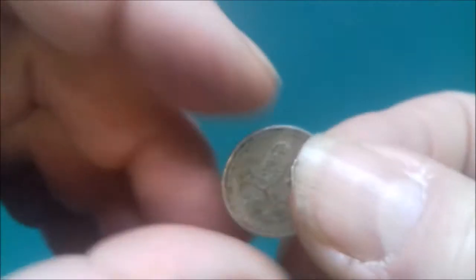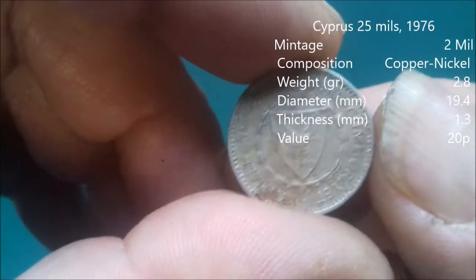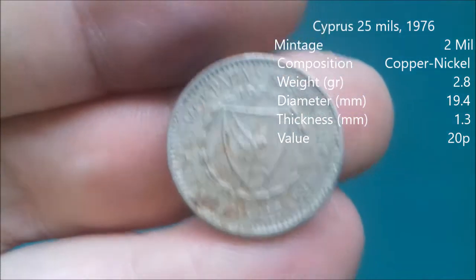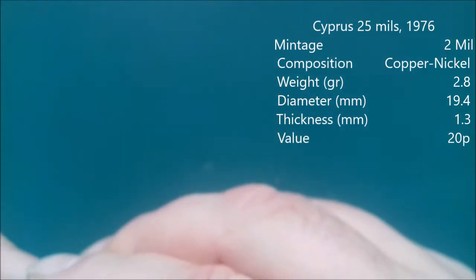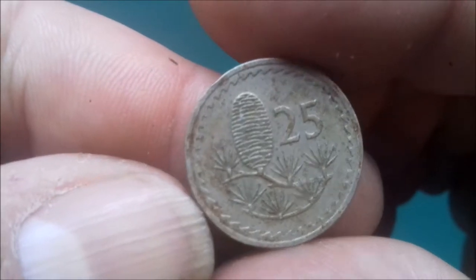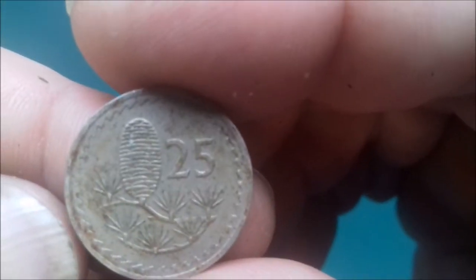Here we have either old or dirty — I'm going for dirty. It's Kibris. Now I've looked this up before, can't remember what country. So when I come to do the edit it will be up in the corner. I should really film it over here so there's space for it.